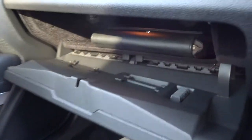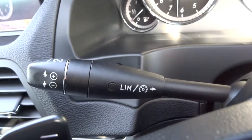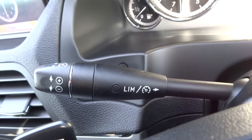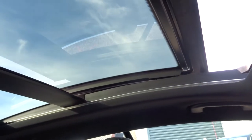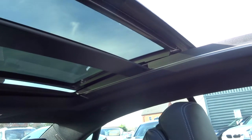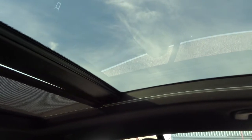In the glove box we've got plenty of space and the owner's manual. Cruise control with a speed limiter — so if you're conscious of not exceeding the speed limit of 70 on the motorway, you can set that to 70 and it will ensure you don't go over that. Automatic dimming rear view mirror, so no worries about glare behind you. And then your panoramic roof can open up like so.